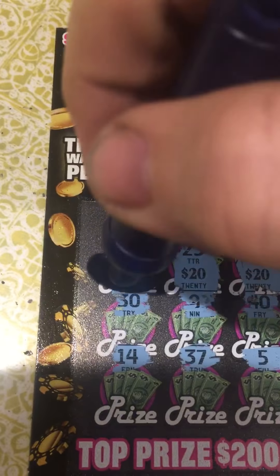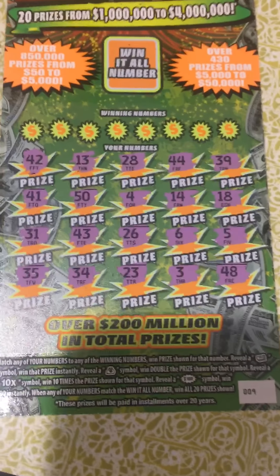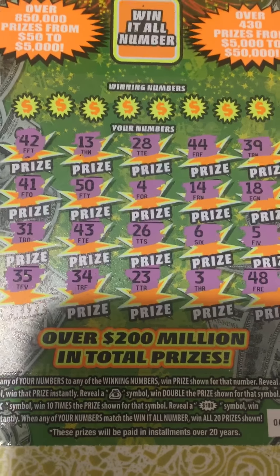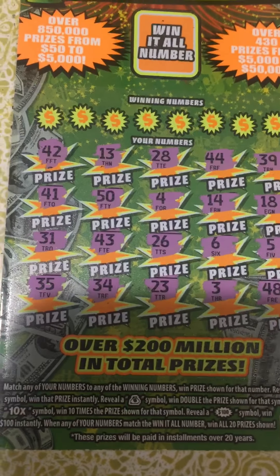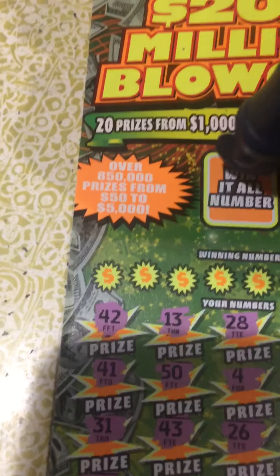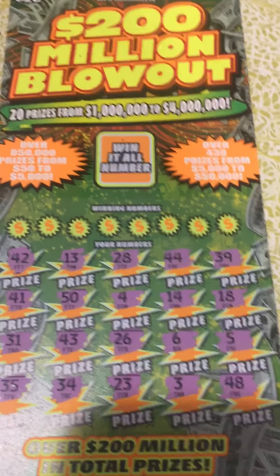Now let's see if I can win on this one. This is an older ticket — the $200 Million Blowout. You match any of your numbers to any winning numbers and win the prize shown. There's a roller cash symbol to win instantly, a money bag symbol to double the prize, a 10x symbol for ten times the prize, and a $100 Burst symbol that wins $100.